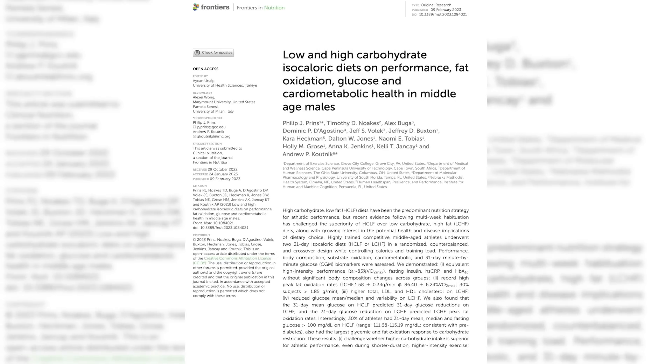But first make sure you like and subscribe to the channel and leave a comment for the algorithm. A new study just came out on low carb versus low fat diets for exercise performance, and it's from some pretty heavy hitters in the low carb community including Tim Noakes, Jeff Volek, my friend Dom D'Agostino, and Andrew Kutnik.